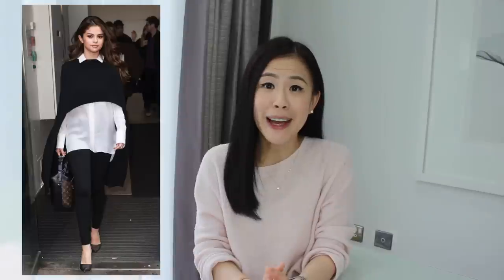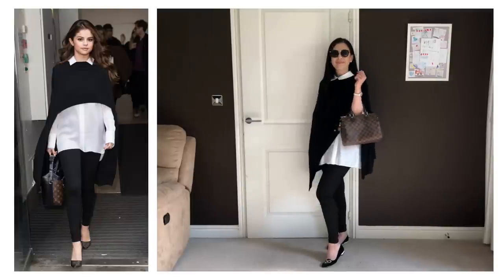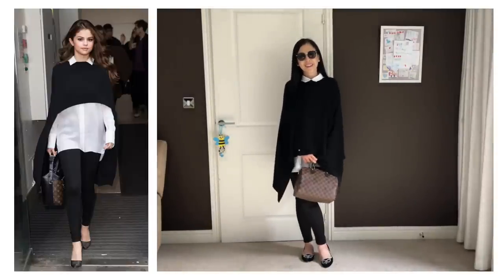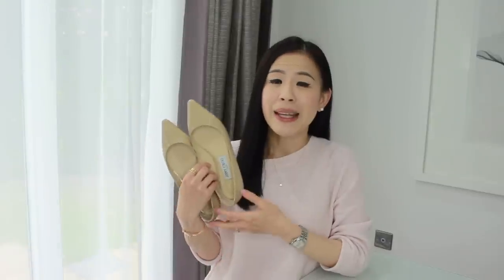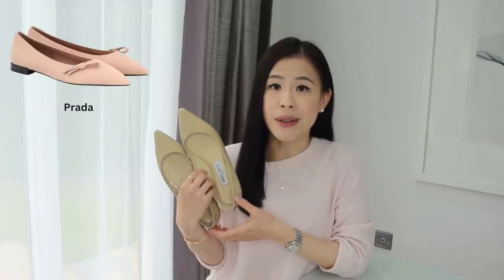Another question to ask before buying anything is: do I already have something similar? The other day I was looking at an outfit on Selena Gomez and I thought she looked absolutely amazing, so I tried to create a similar look using what I already have. My poncho is longer, I carry a different Louis Vuitton bag, and I'm not wearing high heels, so we're not wearing exactly the same outfits — but I actually like that I've made the outfit my own. Why try to look exactly like someone else when you can be you? I think it's always better to use social media for inspiration and not aspiration. For example, my Jimmy Choo flats are beautiful, but there are many similar alternatives out there, and buying them might just be redundant.